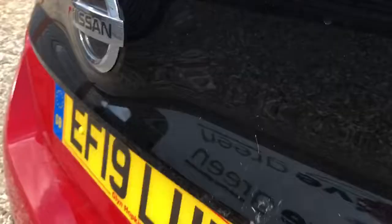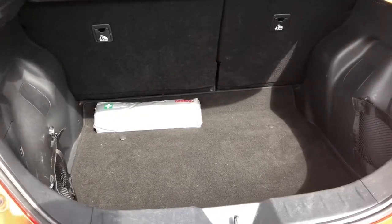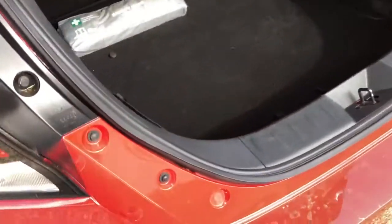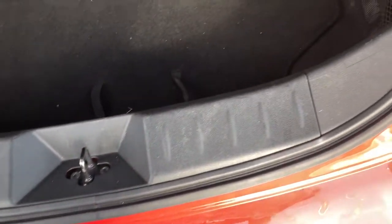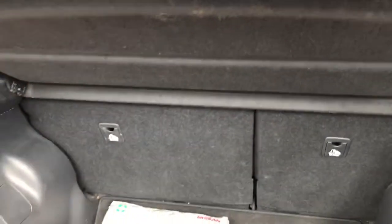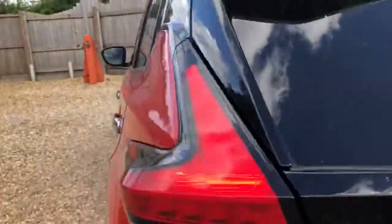Coming into the boot area now. Without the Bose sound system, you actually benefit from a little bit more boot space because you haven't got the subwoofer. You can easily fit in a couple of large-size suitcases in there — a really great practical EV. With the 60/40 split, those seats fold down almost flat, so you can easily fit in an adult's bike with the front wheel taken off, or a couple of kids' bikes if you're good at Tetris.